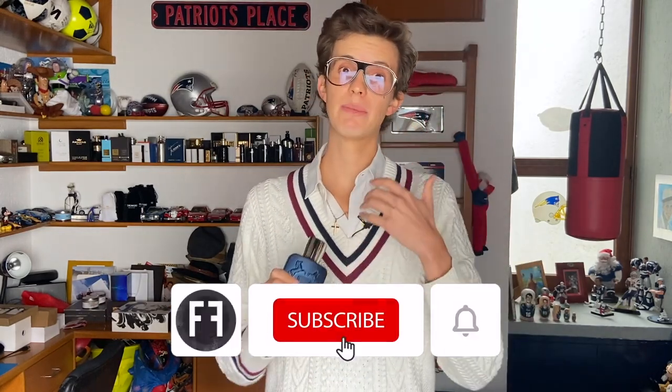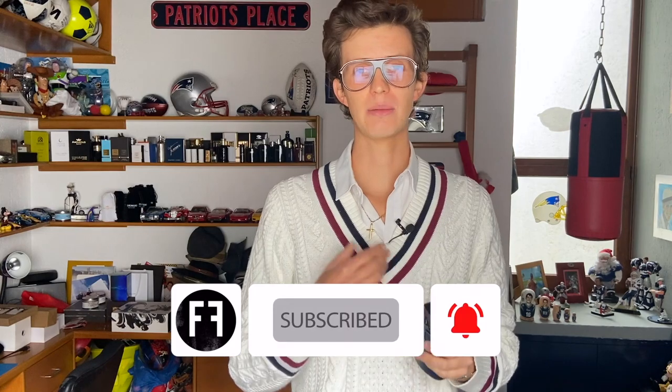Ese ha sido mi video de hoy. Espero les haya gustado esta reseña de Perfumes de Marly Layton, un perfume que a mí me gusta mucho. Muchísimas gracias a Juan por habérmelo enviado. Recuerden a Juan Madrigal si quieren conseguir Perfumes de Marly en México, o Renier, o Creed, o Mancera, o Replica — maneja varias casas de nicho. Ahí abajo les voy a dejar el contacto. Cuéntenme si ya probaron esta fragancia y cuál es la que más les gusta de la casa. No olviden darle like y nos vemos en la próxima.